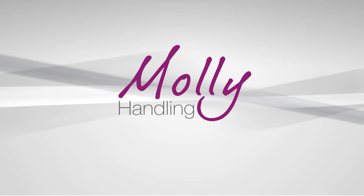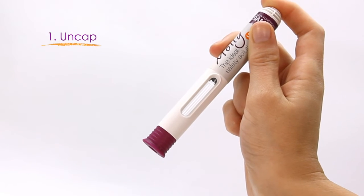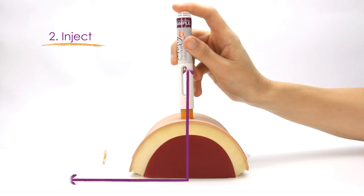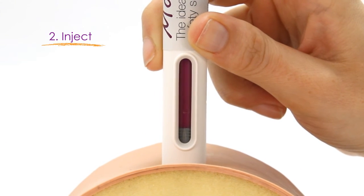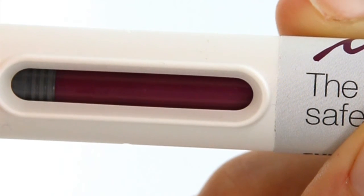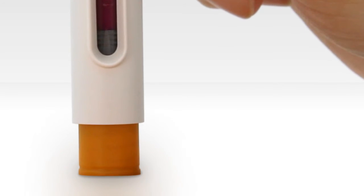With MOLLE the user experience can be described in two steps. Step 1: uncap the device. Step 2: perform the injection by pushing the device firmly onto the injection site at a 90 degree angle. There will be two audible clicks — the first at the start of the delivery and the second at the end. After removing the device, the viewing window will provide additional confirmation of a successful delivery and the needle cover will lock.